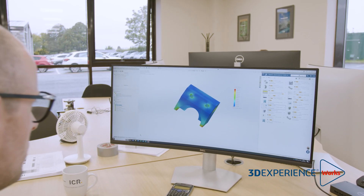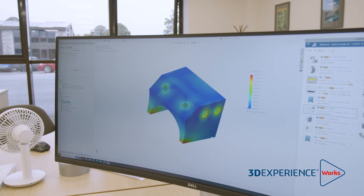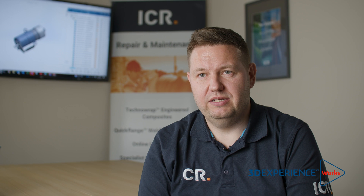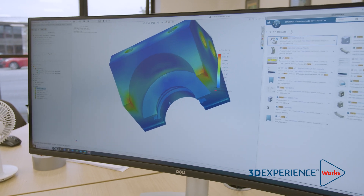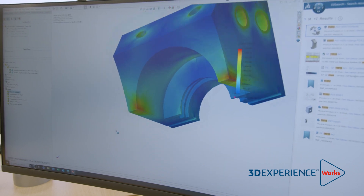We use finite element analysis and simulation tools a lot within ICR. A few of us have been on the SOLIDWORKS Simulation training course and we're using it proficiently now. Another big benefit of the 3DEXPERIENCE platform is our ability to get our simulation data into the platform for reuse and access. We are working directly with SOLIDWORKS Simulation to reduce the amount of practical and workshop testing we need to do on our products.